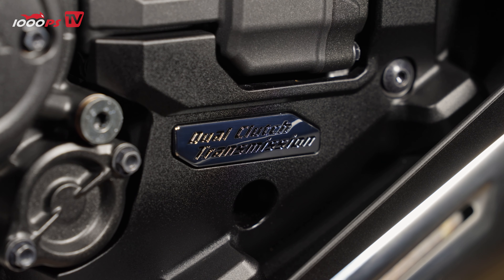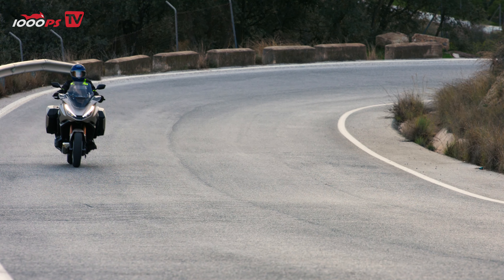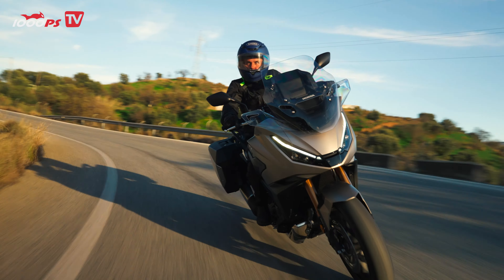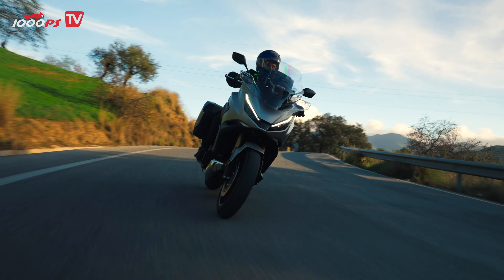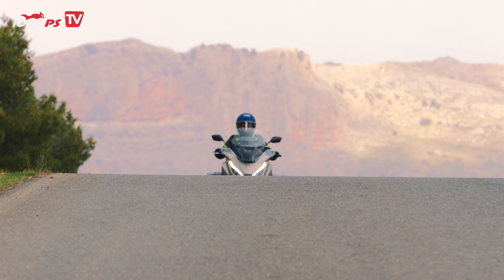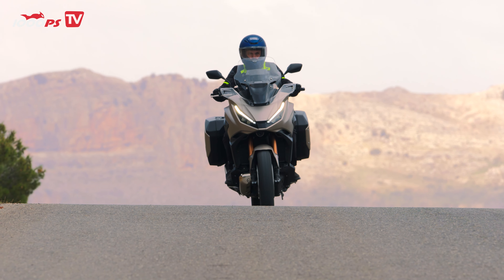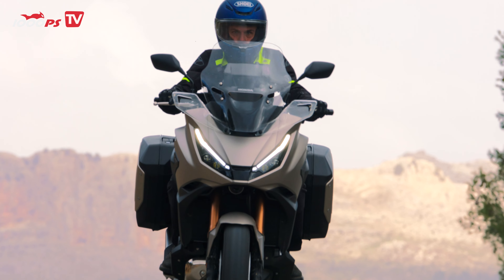And now the star of the show — Honda's DCT dual-clutch transmission. This updated system now features a 6-axis IMU, making it smoother and smarter. When navigating tight corners or making slow maneuvers, the gearbox anticipates your needs and shifts seamlessly. The ride modes have also been refined: D mode is perfect for laid-back cruising, while sport mode is ideal for spirited rides. And if you prefer full control, you can always shift manually using the handlebar controls.